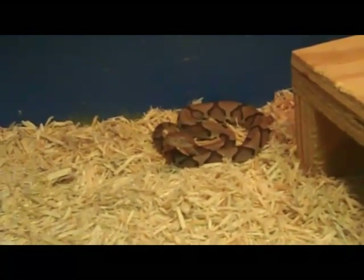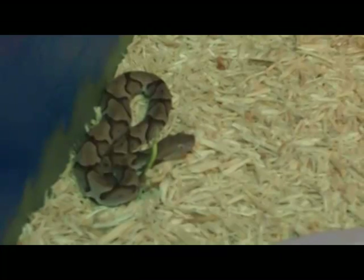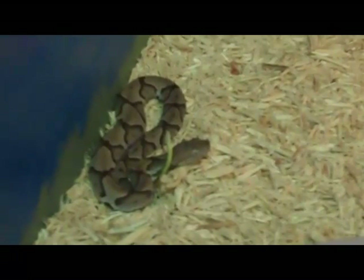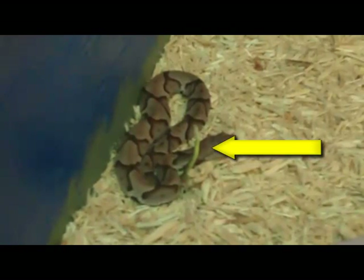What we're looking at here are captive-born Agkistrodon contortrix — the copperheads of the southeastern United States. What we are doing is observing something called caudal luring, and if you see the sulfurous tail on this particular individual, it is slowly twitching.